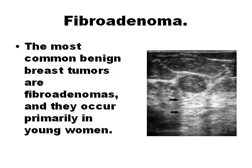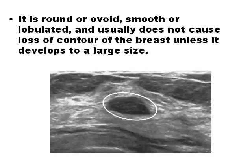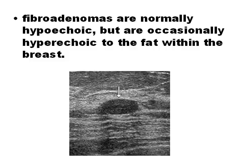Fibroadenoma is the most common benign breast tumor. These are estrogen-dependent masses that do not cause loss of contour of the breast unless they develop to a large size. They are not painful and not related to hormone changes. Sonographically, fibroadenomas have benign characteristics with smooth, rounded margins and low-level homogeneous internal echoes, may demonstrate intermediate posterior enhancement, and are normally hypoechoic but occasionally hyperechoic to the fat within the breast.